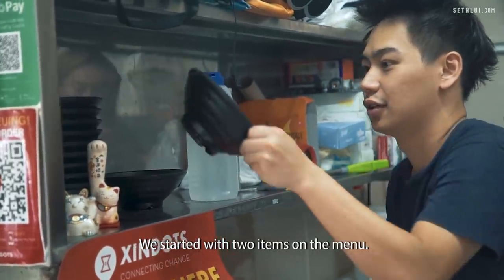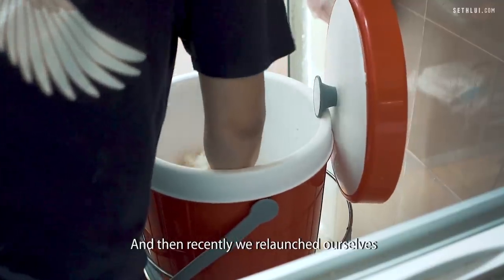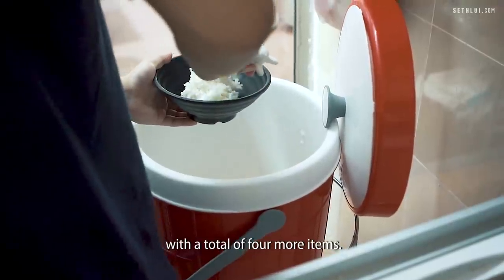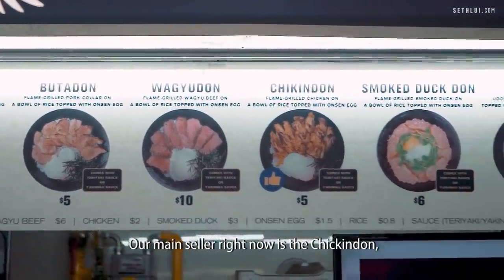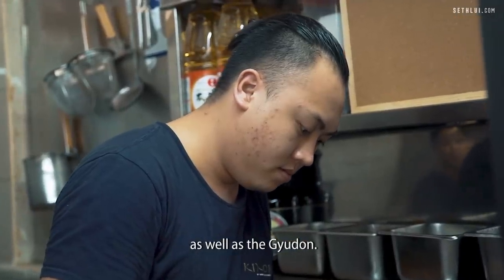And then slowly we tweaked from there. We started with two items in the menu, and then recently we relaunched ourselves with a total of four more items. So right now we have six items. Our main seller right now is the chicken don as well as the gyudon.